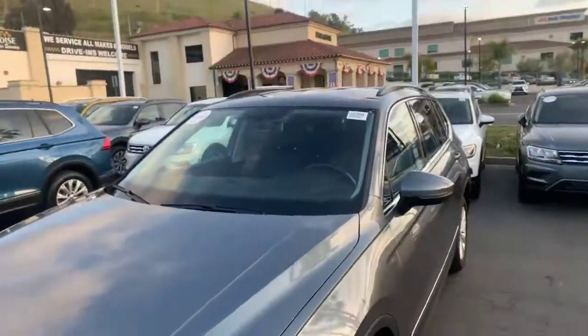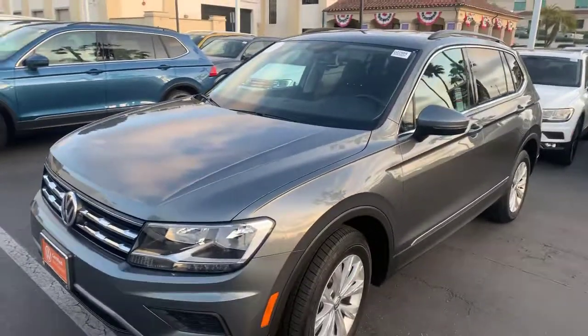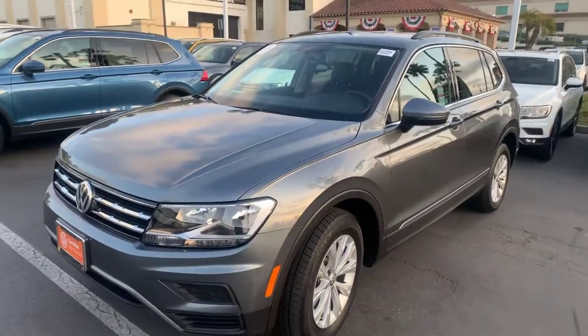Hi Brooke, this is Mike over at Capistrano Volkswagen. We just spoke on the phone a few minutes ago. Hope you're doing well. I just wanted to introduce myself so you can at least put a face to the voice over the phone. I'll give you a quick look here at the Tiguan that you inquired about — it might help save you a little bit of time.